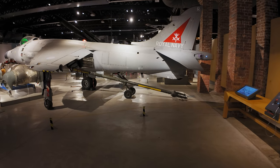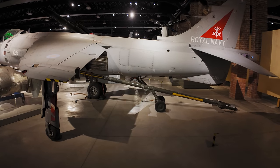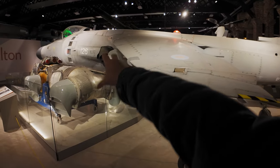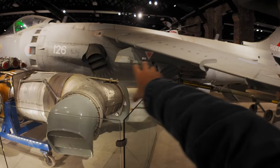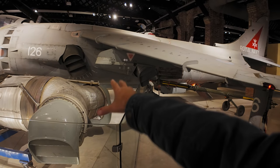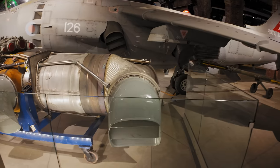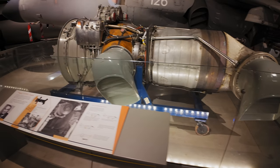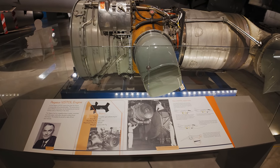Here we are — it is the Harrier GR, whatever variant, and there are its engines which can vector to allow it to move backwards and forwards, tilt the aircraft, fly it forwards and backwards. This is the beast that produces the jet thrust — the Pegasus VSTOL engine.